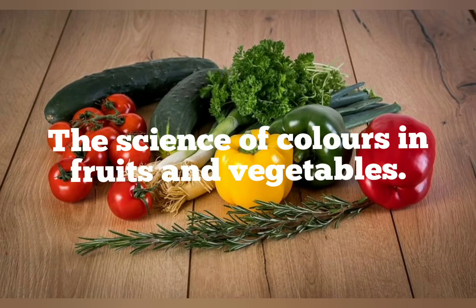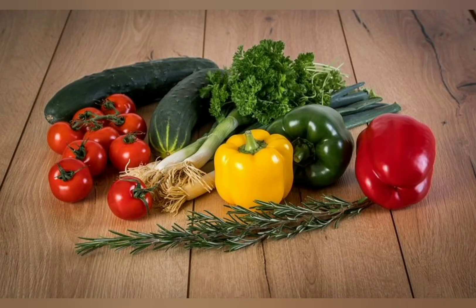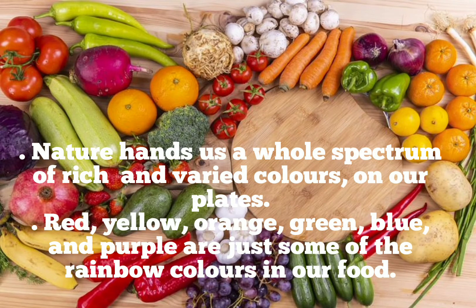The Science of Colors in Fruits and Vegetables. Nature hands us a whole spectrum of rich and varied colors on our plates. Red, yellow, orange, green, blue and purple are just some of the rainbow colors in our food.